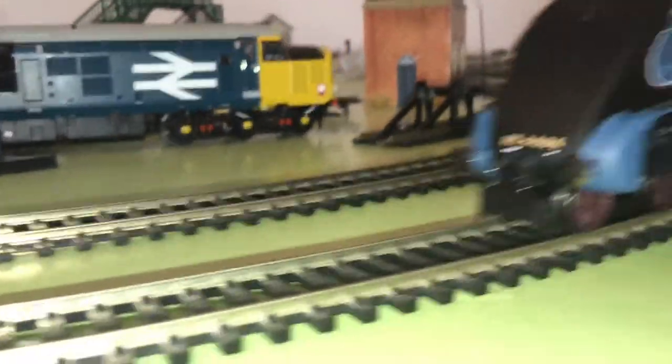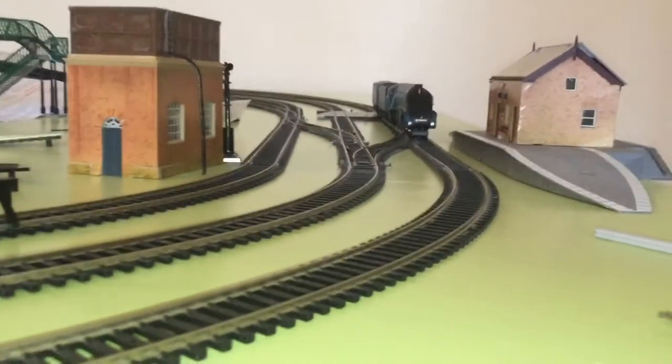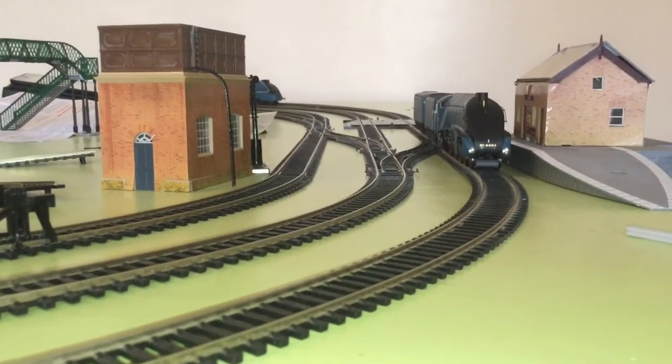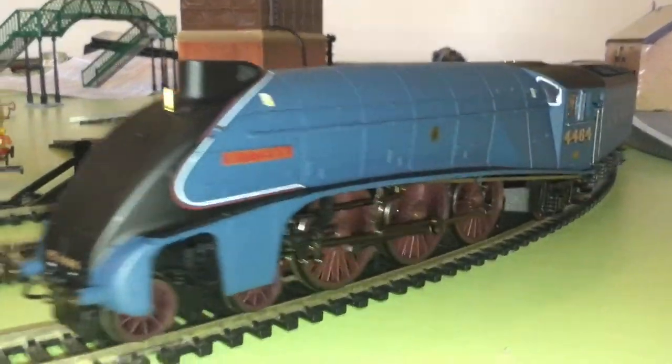Here she comes — a beautiful, beautiful locomotive, it really is, and that cab looks just brilliant. Here comes Bittern on the outer line, and Mallard's on the inner line. There goes Bittern, beautiful as ever, and here comes Mallard just hiding behind Bittern.